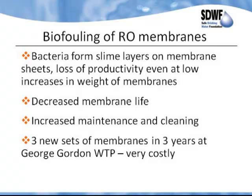This causes decreased membrane life and increased maintenance and cleaning. At George Gordon, they needed three new sets of membranes in three years, and the time frame between every membrane change got smaller and smaller — down to eight months. When you start cleaning the membranes with harsh cleanings, you very rapidly damage the membranes, so the quality of the treated water decreases. After eight months, not only had the membranes totally fouled, but the quality was not acceptable either.